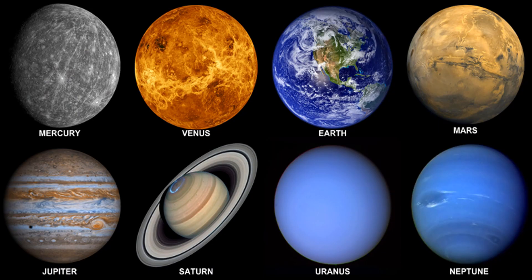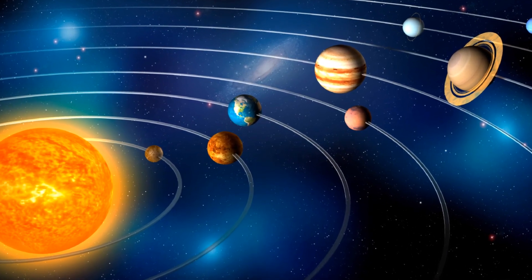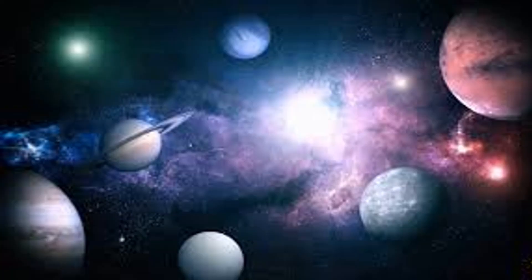There are 8 planets in our Solar System. The planets orbit the Sun in elliptical paths. The order and arrangement of the planets and other bodies in our Solar System is due to the way the Solar System formed.